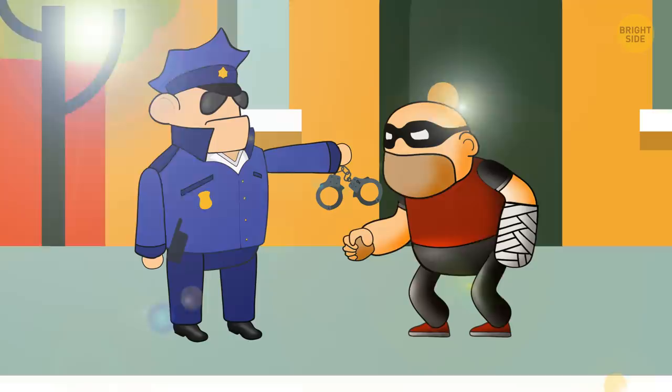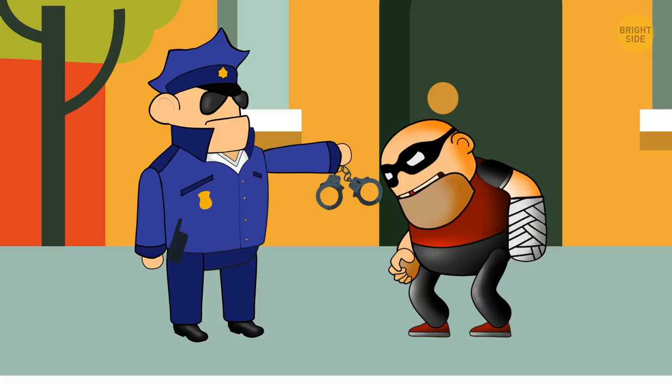The police officer noticed that while leaving his apartment, David had the cast not on his right, but his left arm.